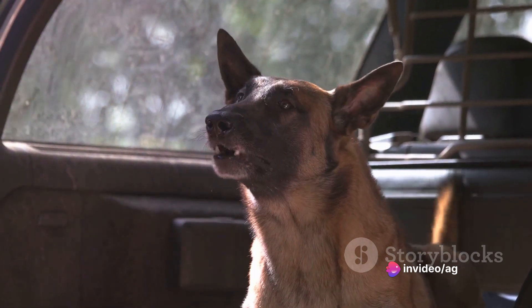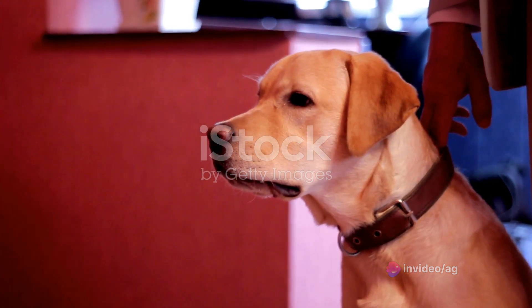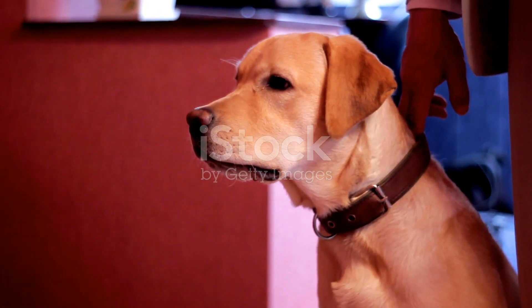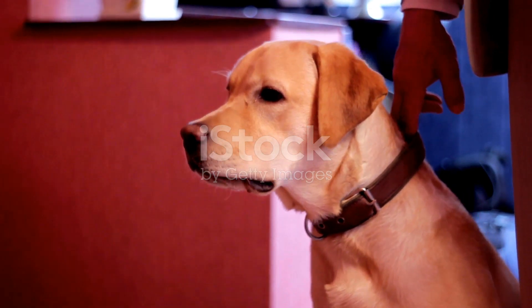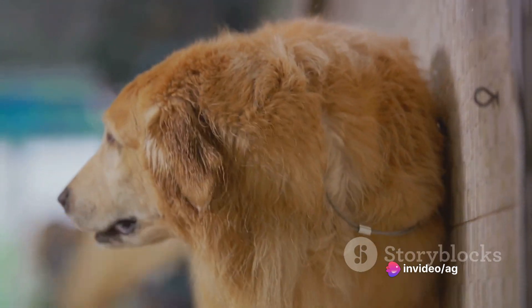Our first stop is the controversy surrounding bark collars. Some believe these collars are an effective tool for curbing unwanted barking, while others view them as potential sources of stress and anxiety for our four-legged friends. It's a discussion filled with passion, and we're here to present the arguments from all sides.